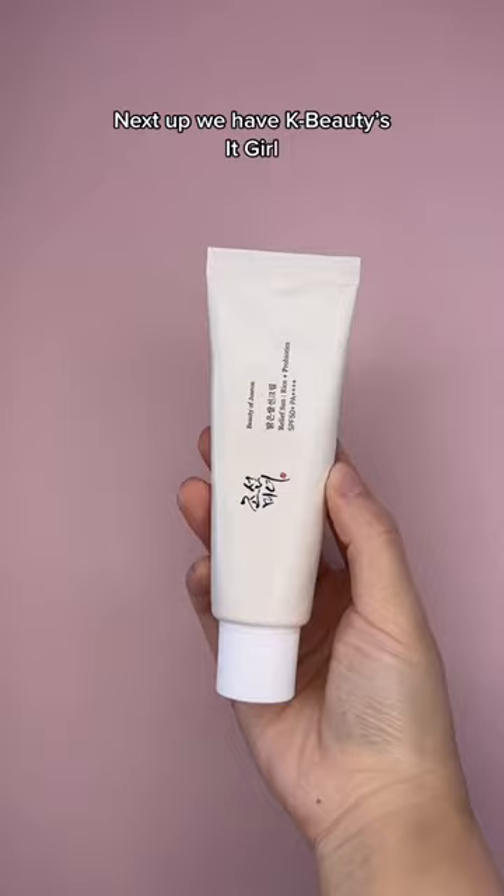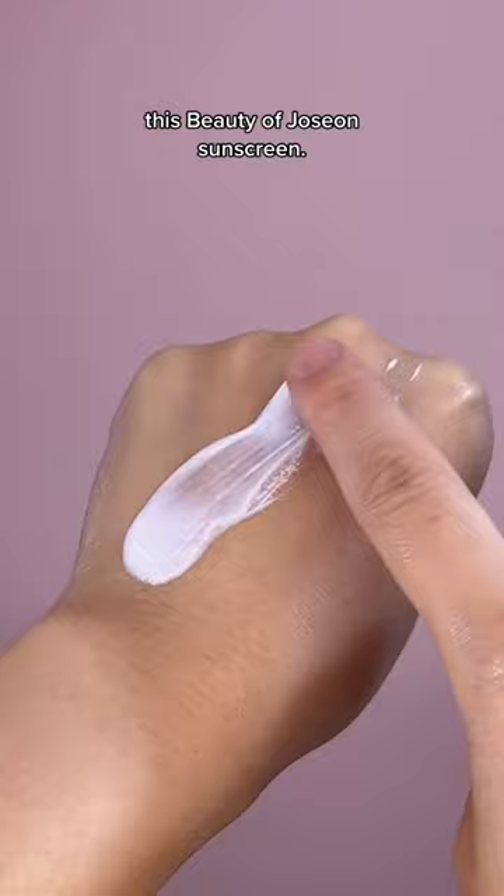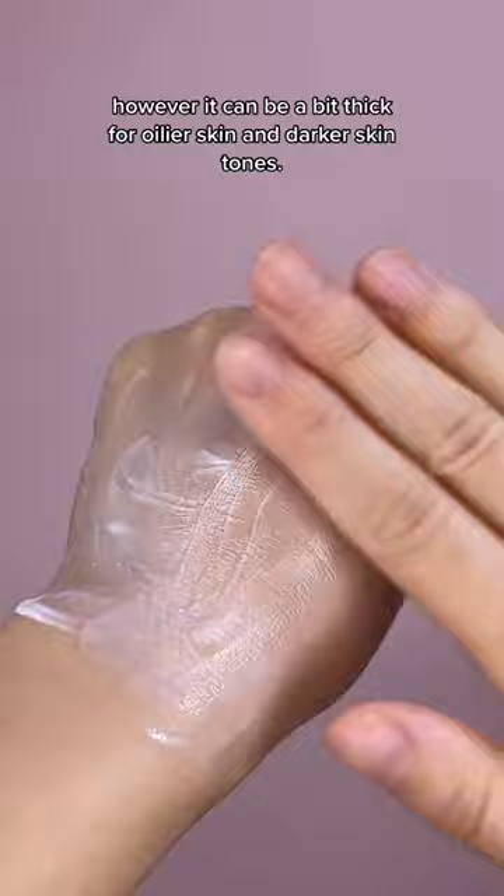Next up, we have K-Beauty's It Girl, this Beauty of Joseon sunscreen. Don't get us wrong, it's a very nice chemical sunscreen with some stunning star ingredients. However, it can be a bit thick for oilier skin types and darker skin tones.